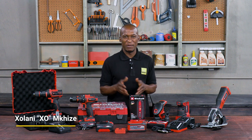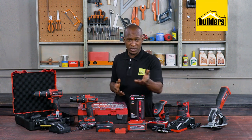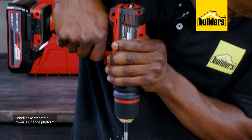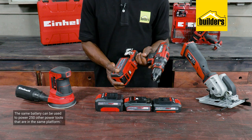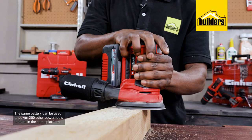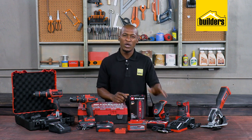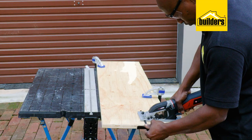You may have heard people talking about battery power platforms — what does it actually mean, especially for you? In simple terms, Einhell have created a power exchange platform where the same battery can be used to power 250 other garden and battery operated power tools within the power exchange platform. Today I'm going to be looking at a small handful of the newly released Einhell products, which are designed in Germany.